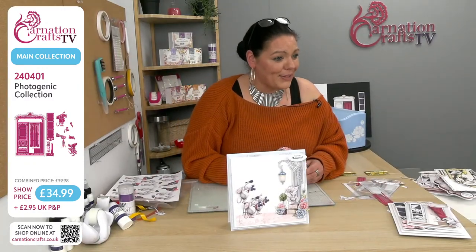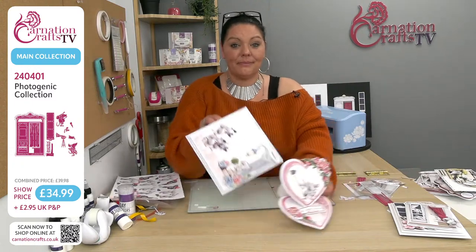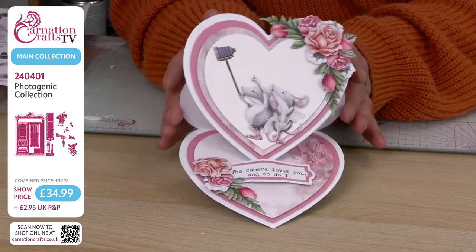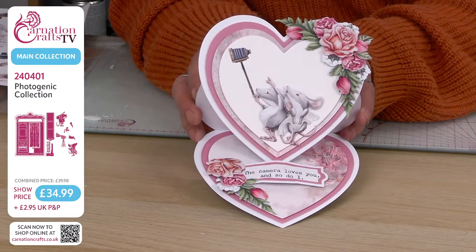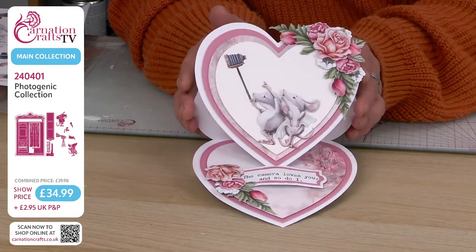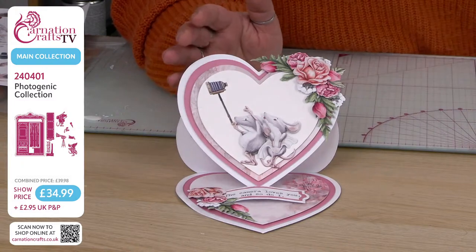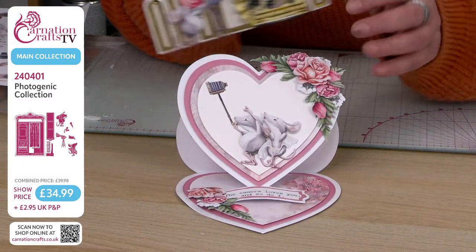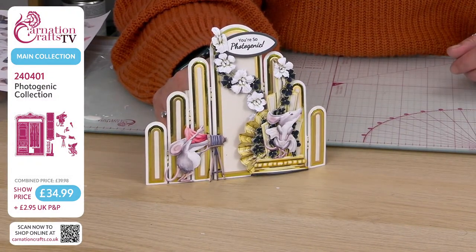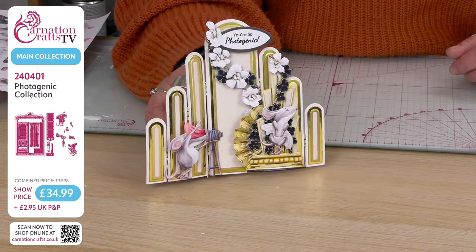We have got this card here which is the one that we rejigged — the idea of doing the paparazzi, which is super cute. Remember to get bits from your other collections out; they will make things go even further. The camera loves you and so do I — that could be an amazing Valentine's or anniversary card. Really, really beautiful. I also think that would be a really lovely card for a mum or dad to send to their daughter — something really personal with that lovely personal touch.